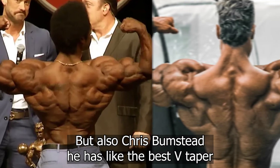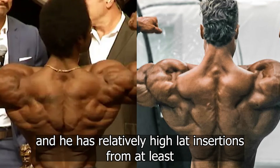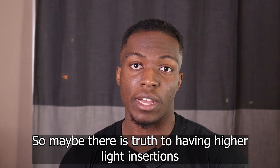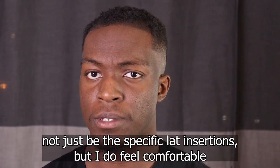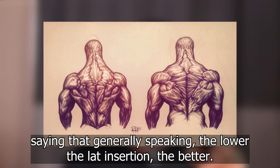Chris Bumstead has like the best V-taper and he has relatively high lat insertions from the images I've been seeing. So maybe there is truth to having higher lat insertions being better for the front V-taper pose. I'm not sure — this might just depend on a lot of other factors beyond the specific lat insertions. But I do feel comfortable saying that generally speaking, the lower the lat insertion the better.